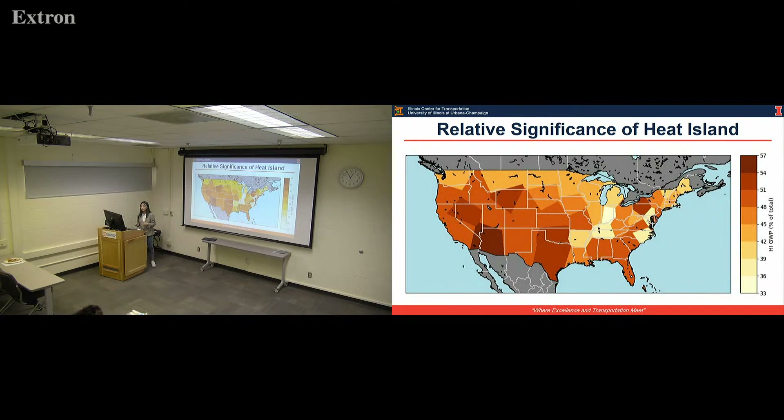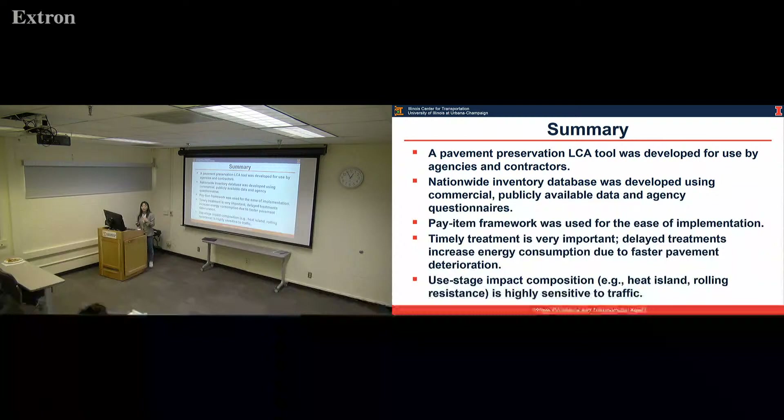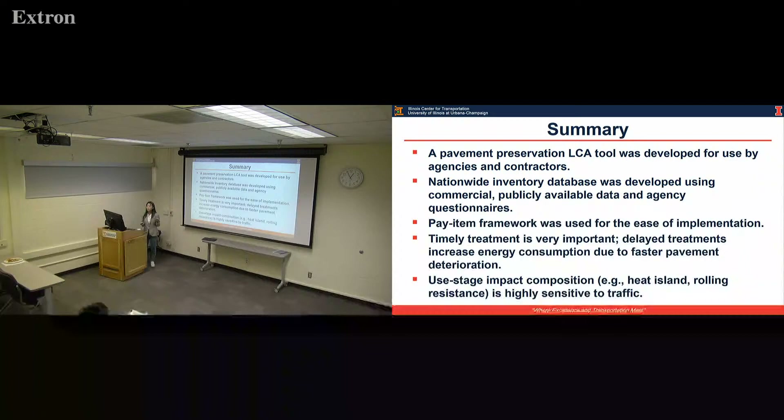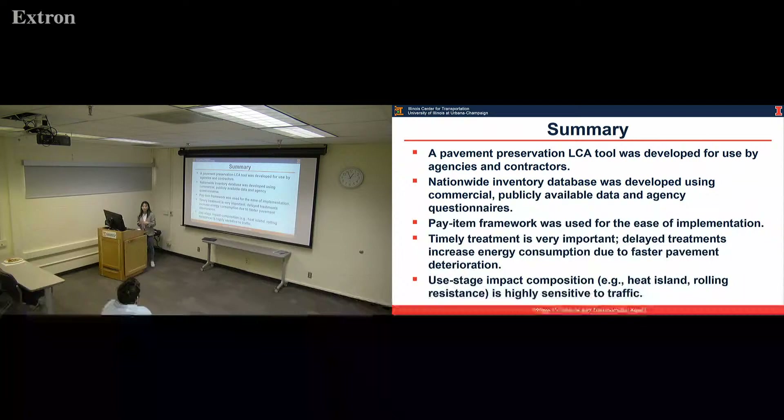That covers all the case studies. Here is a final summary: a pavement LCA tool was developed for agencies and contractors. The national inventory database was developed and incorporated in this tool, and the pay item framework was used for ease of implementation. Based on the case study results, timely treatment is very important — delayed treatment will increase energy consumption because of faster pavement deterioration. The use stage impact composition includes heat island and rolling resistance, and it is highly sensitive to traffic.